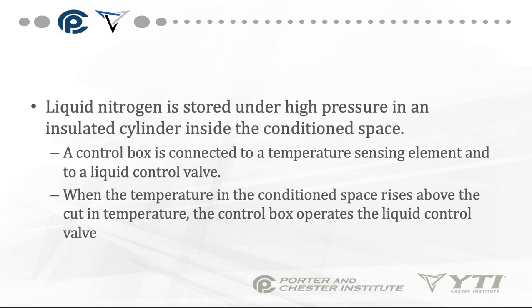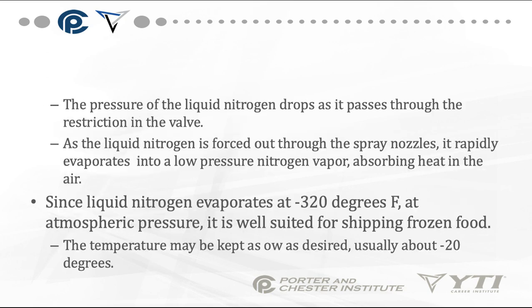Liquid nitrogen is stored under high pressure in an insulated cylinder inside the conditioned space. A control box is connected to a temperature sensing element and then to a liquid control valve. When the temperature in the conditioned space rises above the cut-in temperature, the control box operates the liquid control valve. The pressure of the liquid nitrogen drops as it passes through the restriction in the valve. As the liquid nitrogen is forced out through the spray nozzle, it rapidly evaporates into low pressure nitrogen vapor, absorbing heat in the air. Since liquid nitrogen evaporates at negative 320 degrees Fahrenheit at atmospheric pressure, it is well suited for shipping frozen food.